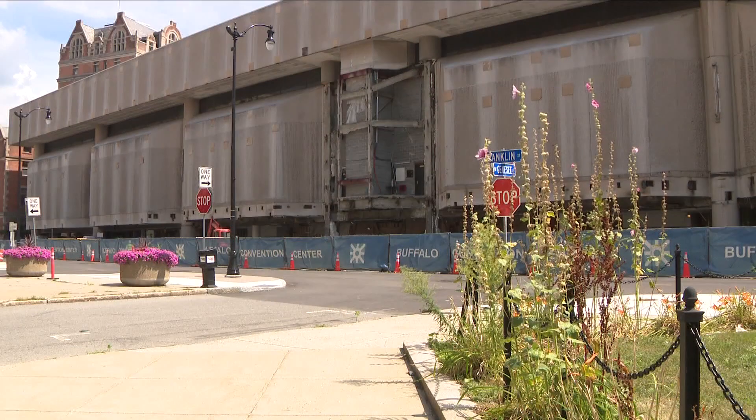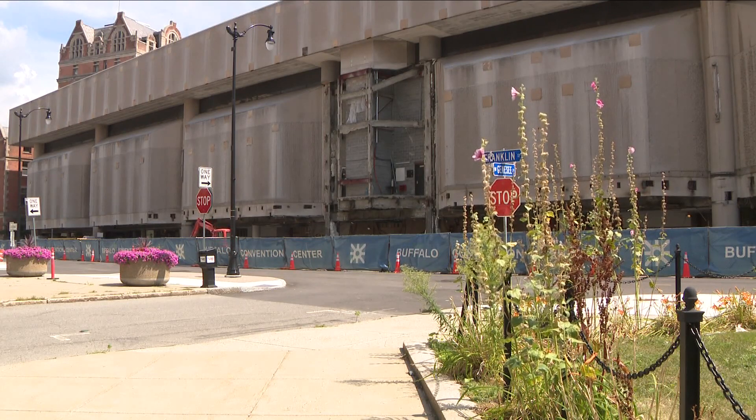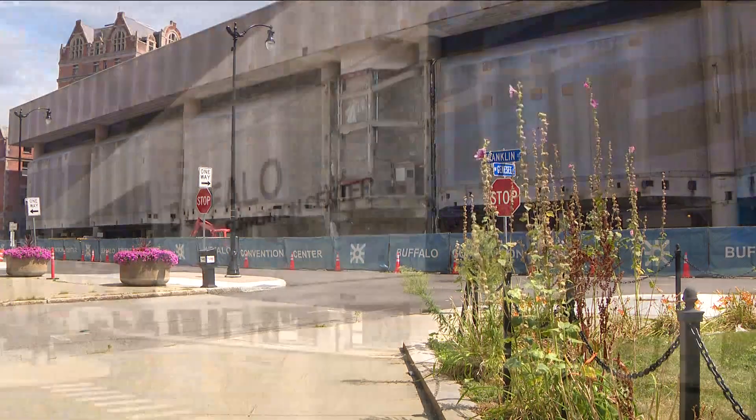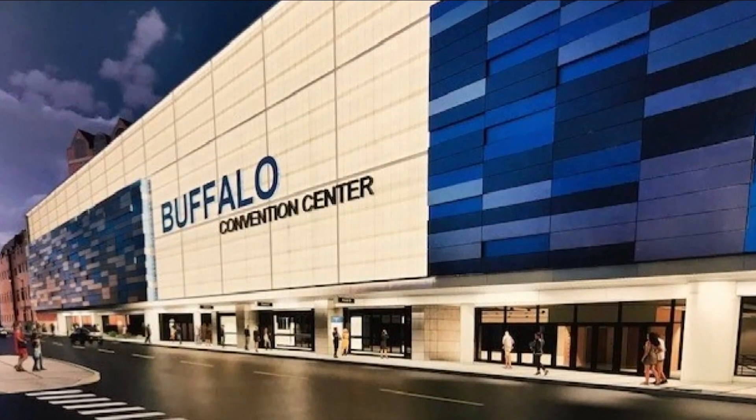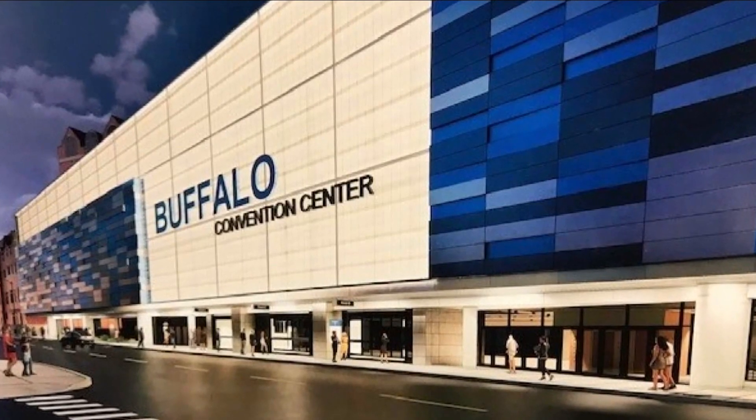Here's what you will soon see: a new facade and new entry to the Buffalo Convention Center. A whole new look to the building is coming, with new doors and a heated sidewalk. I caught up with the general manager of the convention center this afternoon, who says expect to see a dramatic entry.